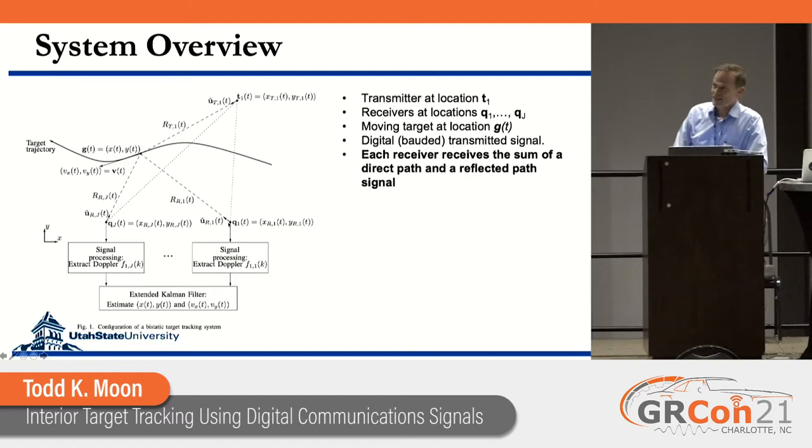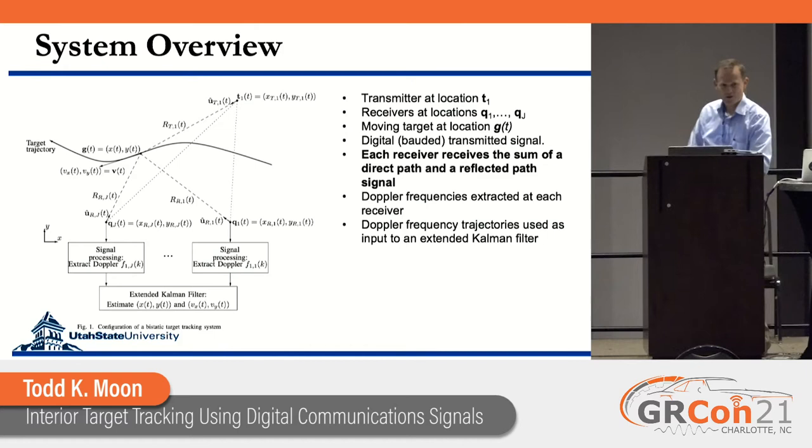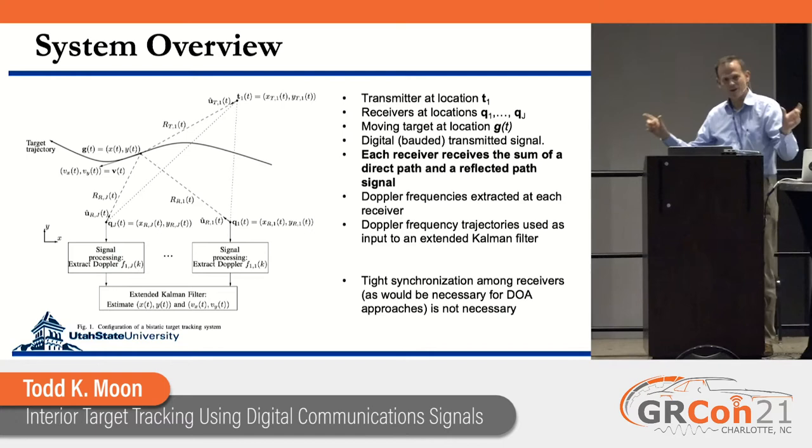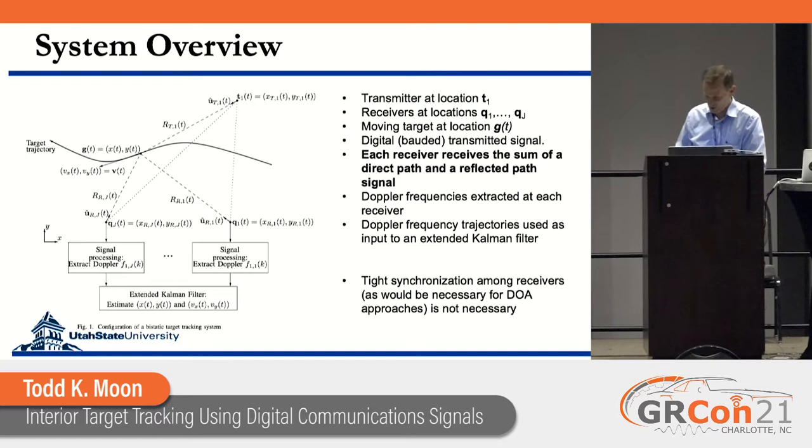It's like a source separation problem in a somewhat unconventional way. The processing done at each receiver separately extracts the Doppler frequencies. We then pass those Doppler frequencies to a central location and use them as input to a Kalman filter, which extracts the state information — the position and velocity of the target. Using Doppler rather than time difference of arrival means time synchronization doesn't have to be all that tight; accuracy to within a few tenths of a second gives a pretty good track.